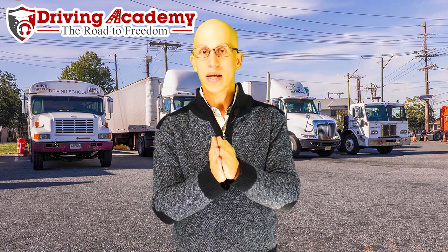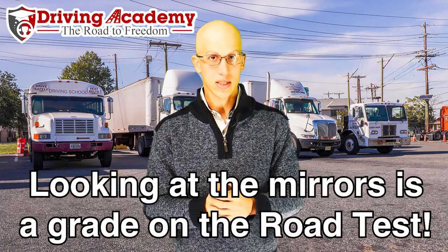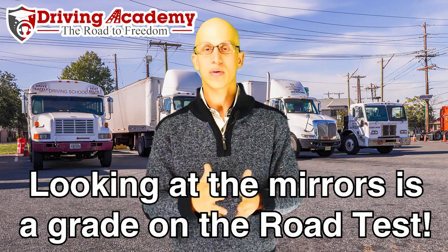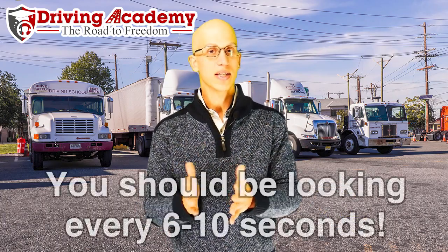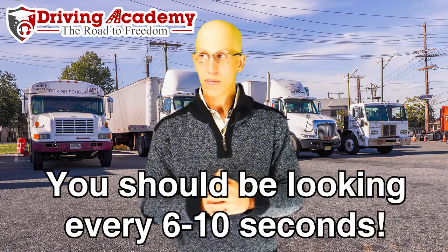How many times you look at the mirror is actually graded when you are taking the test. The examiner is going to make sure you are operating the vehicle safely, and that means you're going to have to check your mirrors the right amount of times. As you're driving in a straight line, you should be looking at your mirrors every six to ten seconds, which means your head should always be rotating.